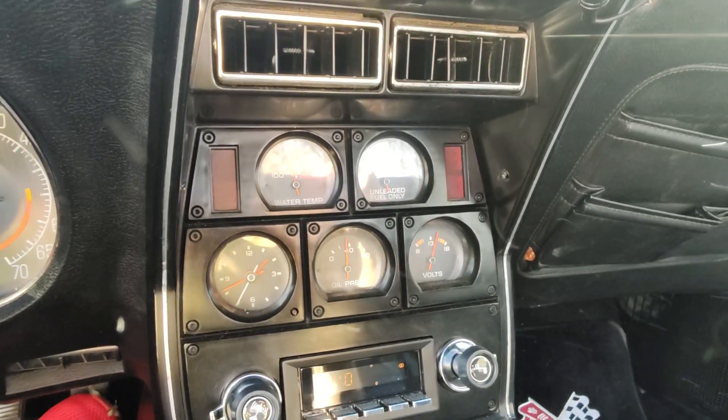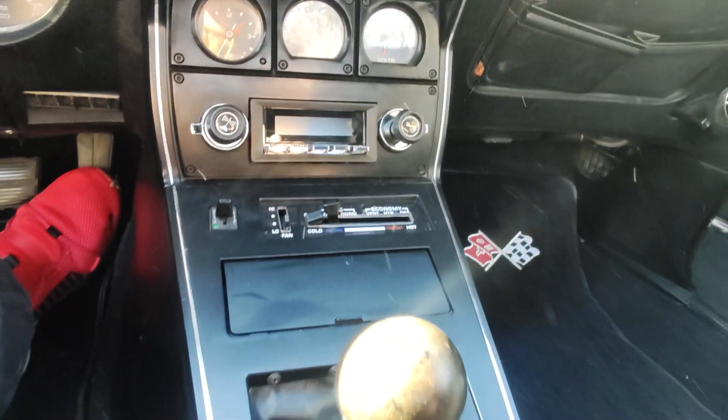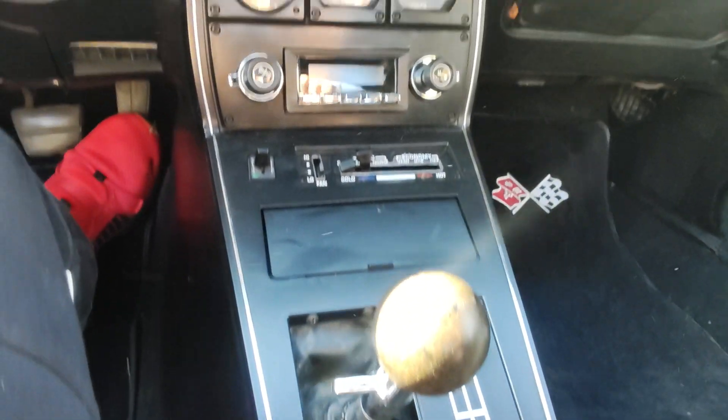There's some dust around the car — it's been sitting for a minute. Alright, if you have any questions, let me know.